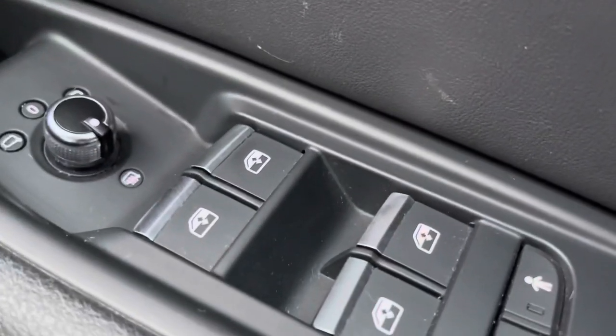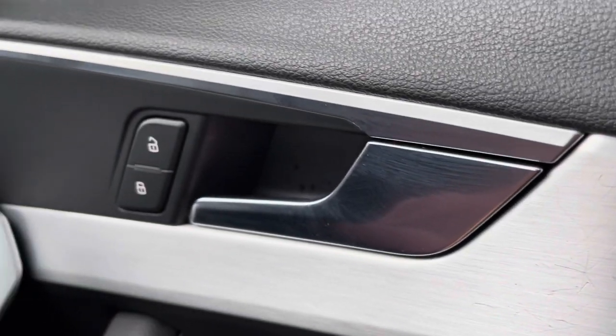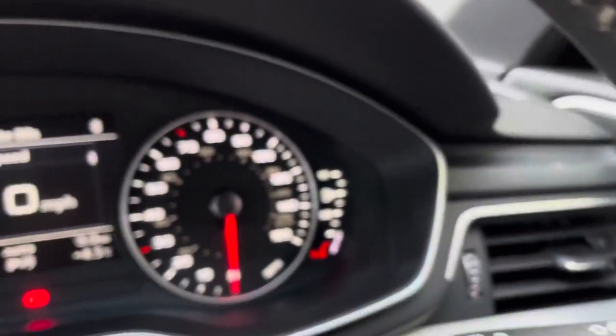All the windows in this car are electric, as well as the wing mirrors, which are electronically adjustable. These wing mirrors are also heated, good for those cold winter months.